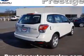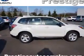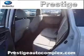Inside you'll find heated seats, Bluetooth connectivity, digital radio, an auxiliary input, steering wheel controls, a backup camera, curtain head airbags, front airbags, side airbags, and side impact door beams.